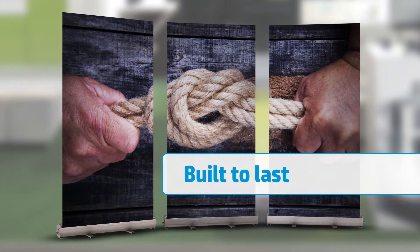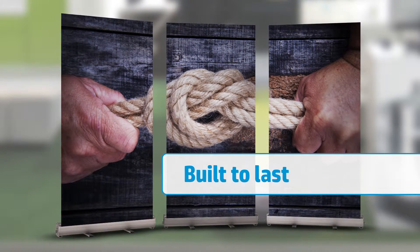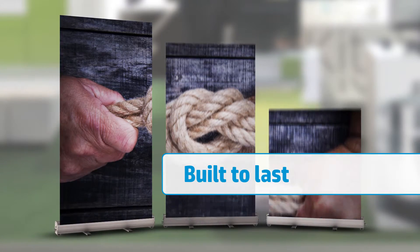Make your trade show booth stand out with graphics printed on HP Durable Semi-Gloss Display Film. This durable and rugged film is constructed to handle the normal wear and tear of rolling and unrolling pop-up displays and roll-up indoor presentations.